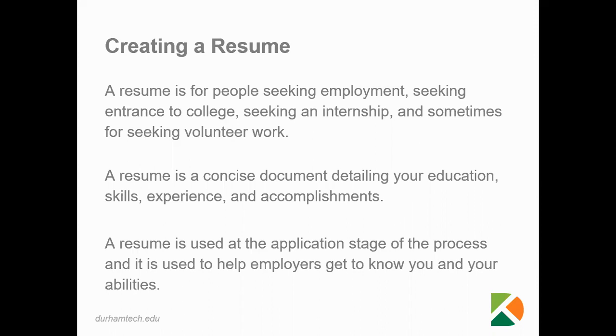So what exactly is a resume? A resume is a document that is used for people seeking employment, seeking entrance to college, seeking an internship, and sometimes for seeking volunteer work.